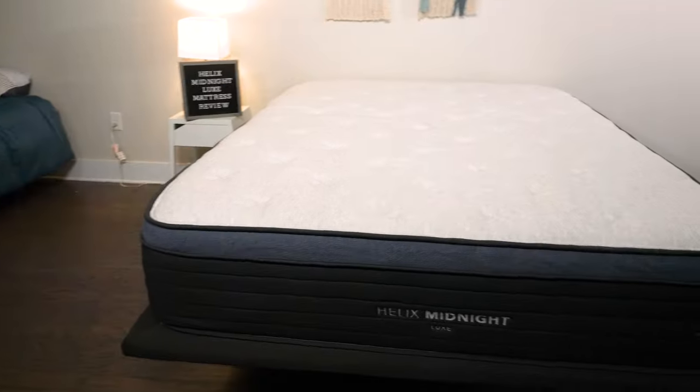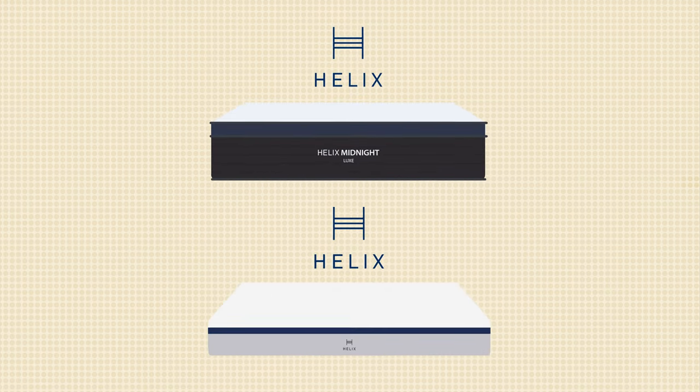Before we get started, I do want to note we're talking specifically about the Helix Midnight and the Helix Midnight Luxe mattresses. While we are focusing on these two models, it should give you a pretty good idea of how these two lines of mattresses actually compare. Let's start off by talking about the similarities.